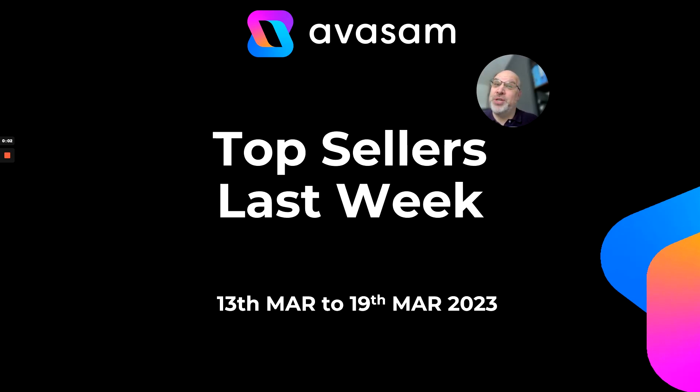Hi, Matt Franklin here, Commercial Director for Avasam. This is last week's bestsellers and my top 10 for this week.